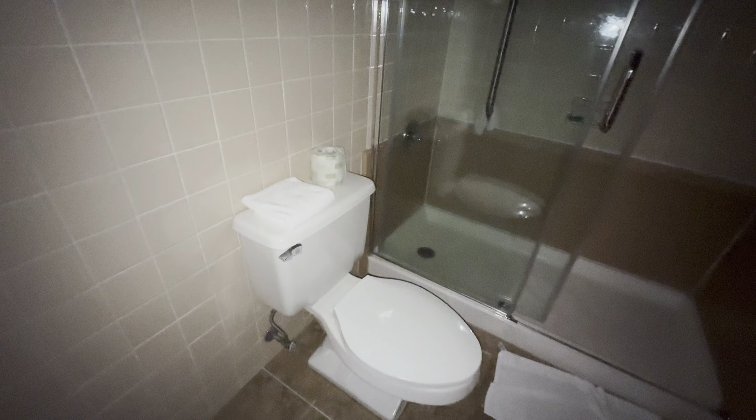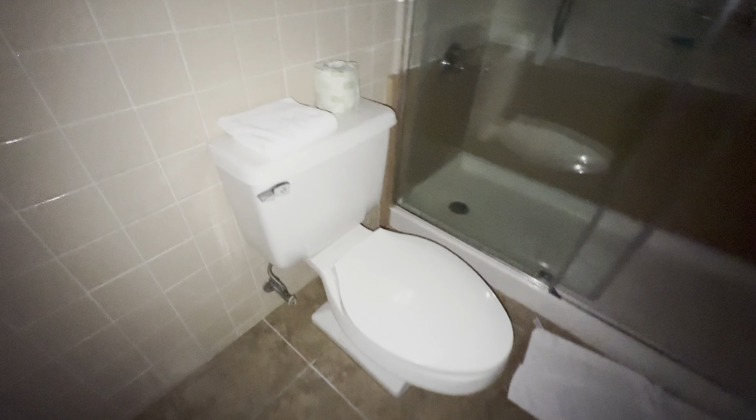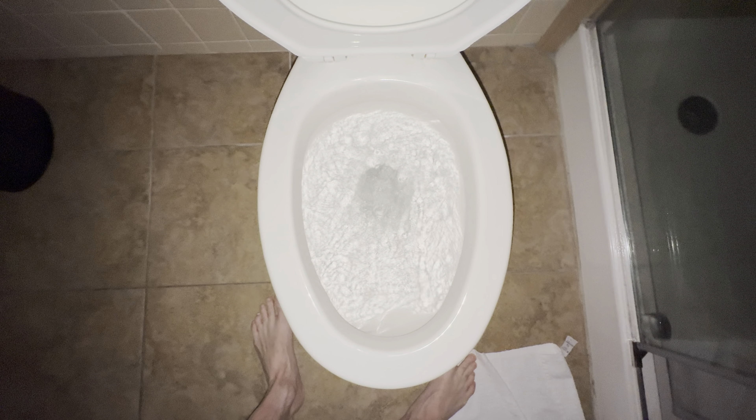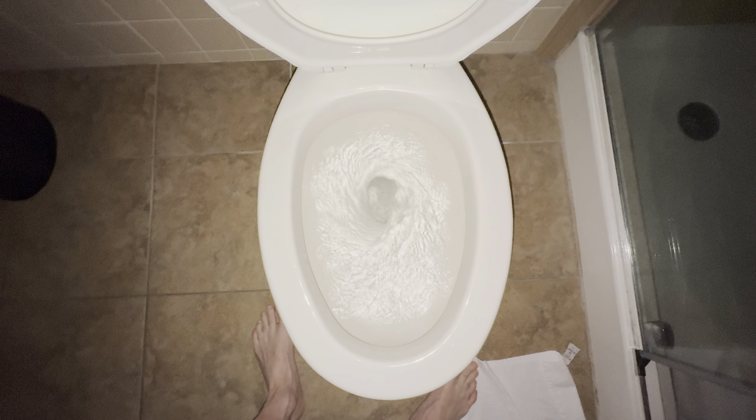But what's not a bad design is this original Eljer toilet. Excellent flush.